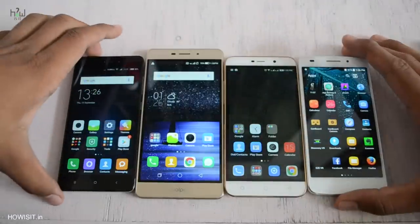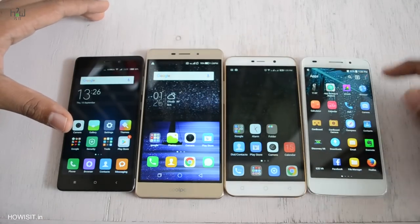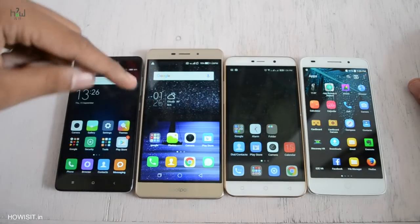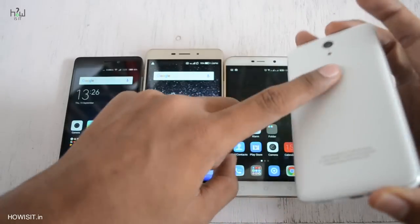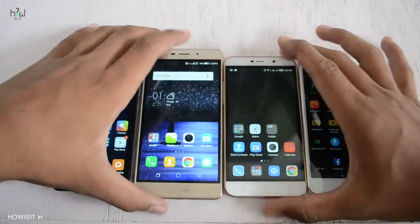Swipe Elite Plus has the fastest processor with Snapdragon 615, and the second fastest smartphone is Redmi 3S with Snapdragon 430 chipset. The other two smartphones are pretty average with MediaTek processors. If you want to play high-graphic games, go with Swipe Elite Plus or Redmi 3S. You must also know that Swipe Elite Plus tends to heat a lot while playing games.